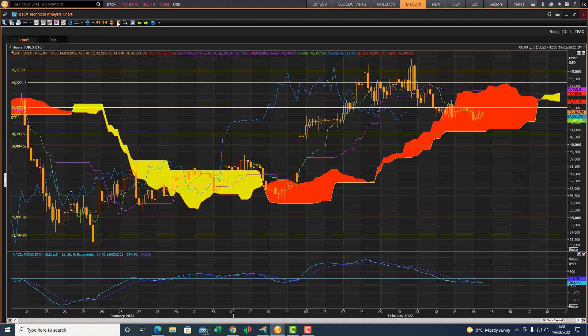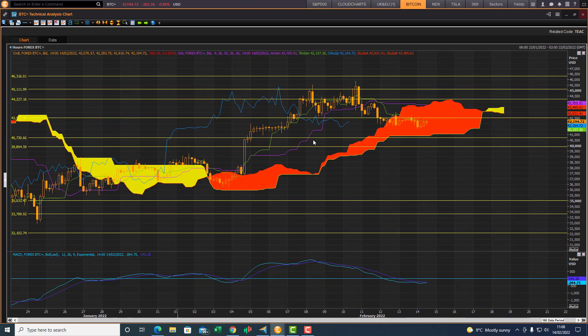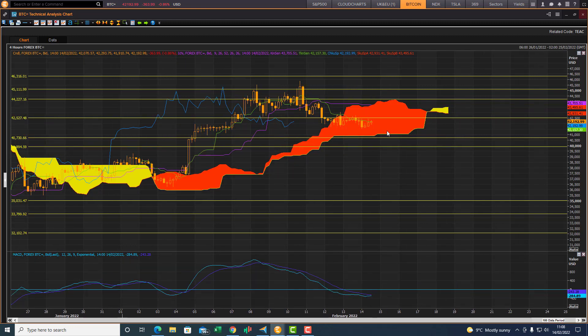Critical: Bitcoin needs to stay above this bottom cloud chart support zone for the four-hour bullish outlook to remain in place. If Bitcoin closes and trades below this bottom cloud chart level, the outlook will change from bullish to bearish on the four-hour chart. Be aware of that. There are swing trade opportunities as Bitcoin can rebound from this bottom cloud chart support zone — that can be an area to add more to a Bitcoin position based on the four-hour Ichimoku cloud.